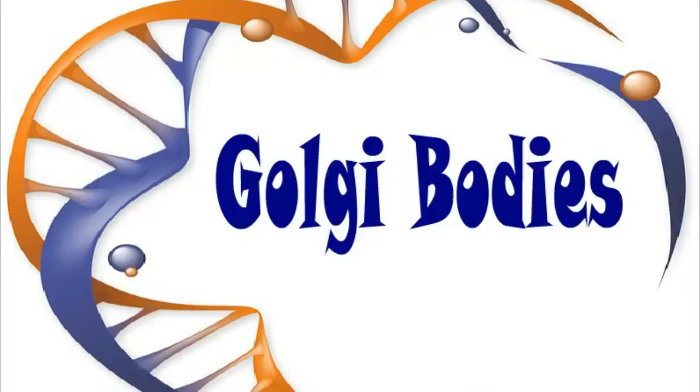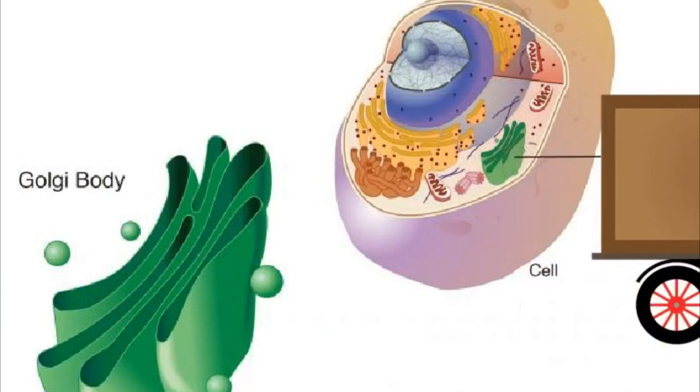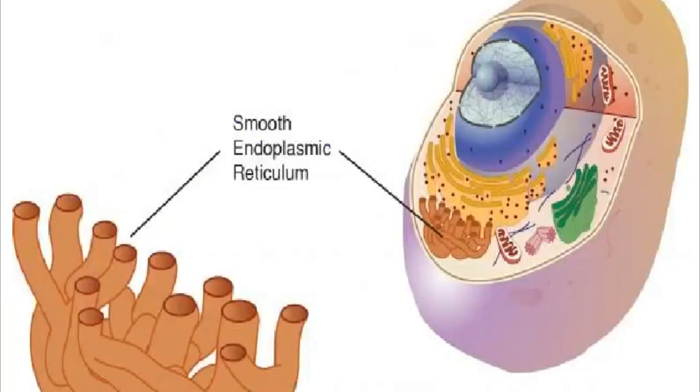Golgi bodies are organelles that are like little delivery trucks — they move things around the cell. The endoplasmic reticulum is like a bunch of tubes that make and move material the cell needs.